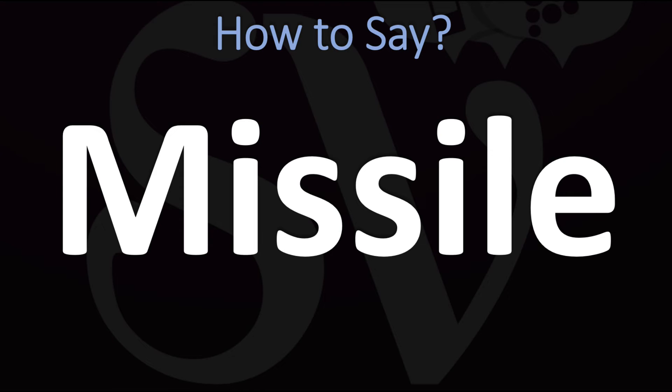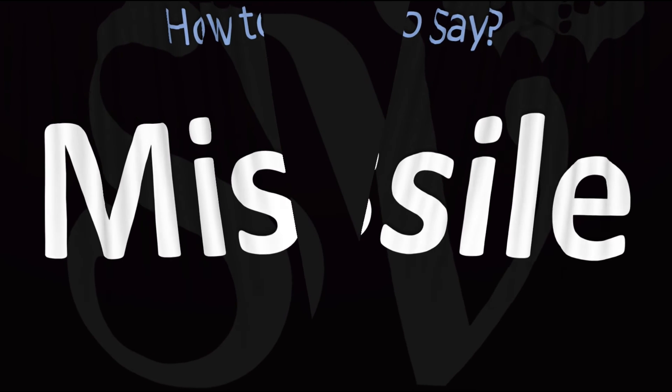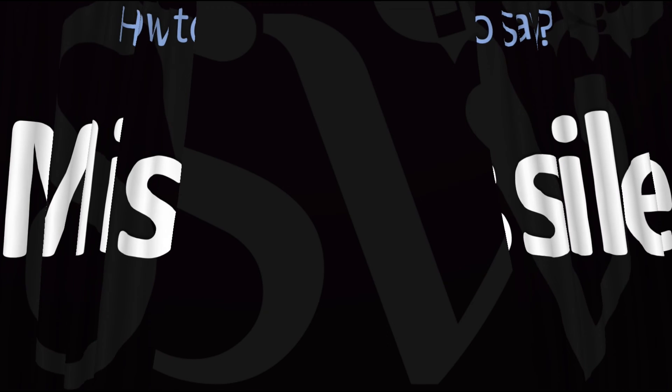In American English, however, it is normally said as 'missile.' So: 'missile' in American English versus 'missile' in British English — and now you know.